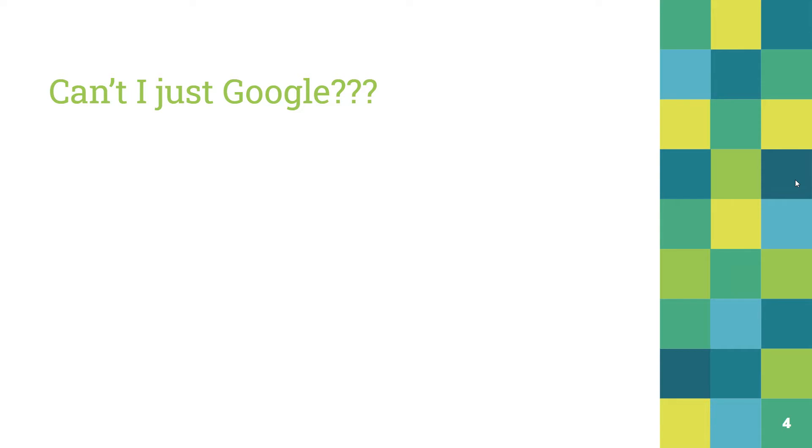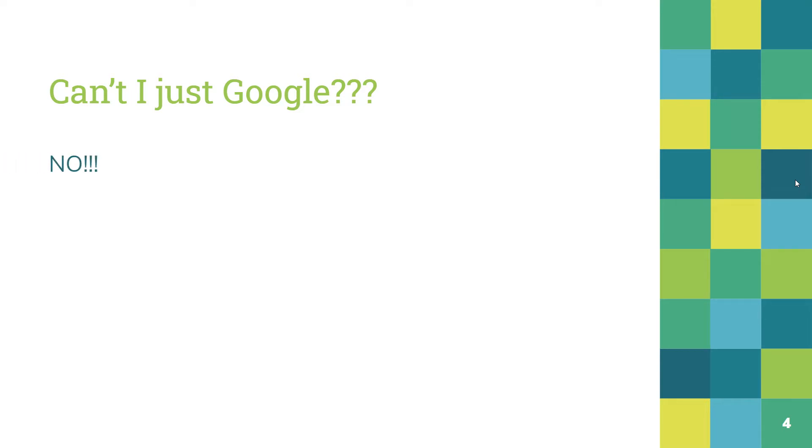You may be asking yourself, can't you just Google? And the answer is no. Information found in databases is not found on the web. Schools and libraries pay for students to use the databases we offer. The information you find in databases you cannot usually find on the web because we pay for that information, and they're not going to just put it on the web where anybody can get it for free.